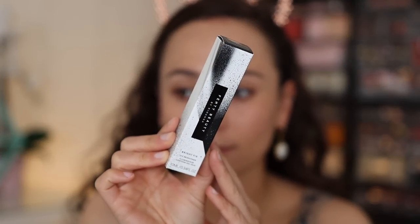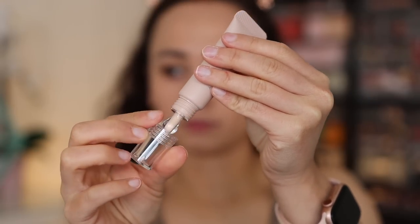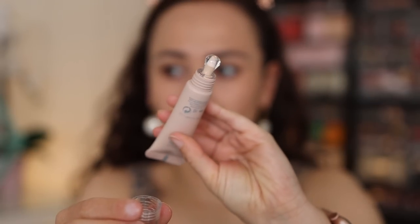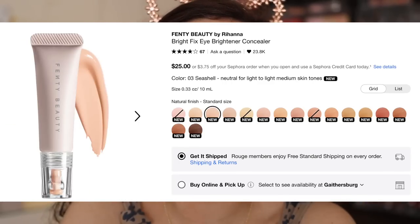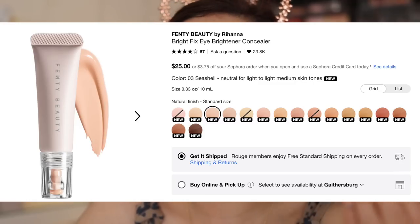The first product we're going to dig into is the Fenty Beauty Bright Fix Eye Brightener. This is $25, and it just recently launched on Sephora. I definitely made a mistake — I picked up shade number three, Seashell. I chose that shade because it was neutral; I have a neutral undertone for light to light medium skin tones. I thought it was weird that this was the third lightest shade, but I picked it up anyways because I was doubtful.